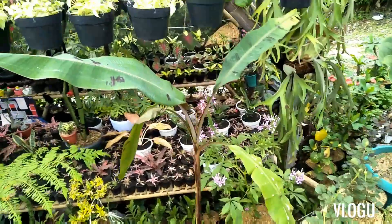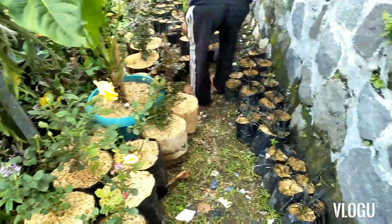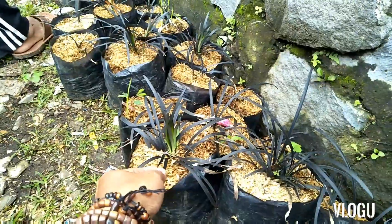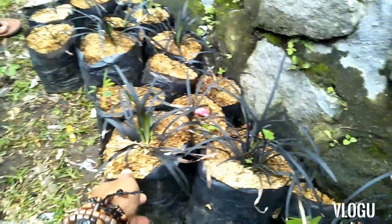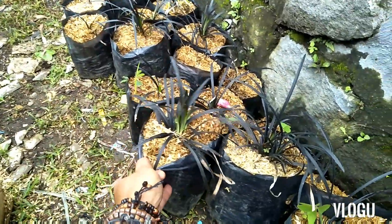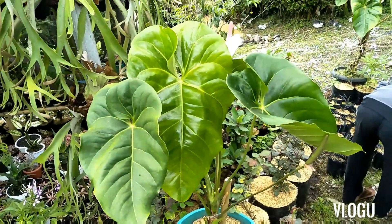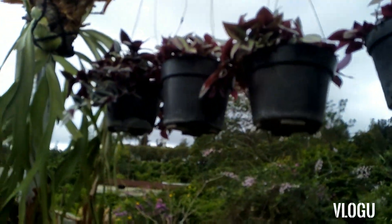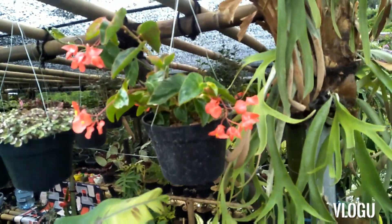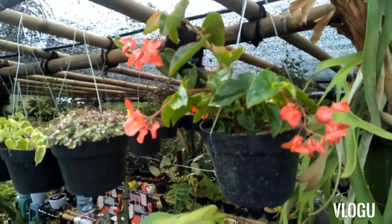Ini ada pisang juga, ini uniknya daunnya dua motif: coklat dan hijau. Ini ada rumput juga, ini ilalang rumput hitam. Berapa harganya? Rp10.000. Ini Rp10.000 tapi unik warnanya. Ini ada anturium Mickey Mouse juga, pot gantung Rp10.000. Ini berapa? Ini Rp40.000 sudah jadi, sudah bagus.